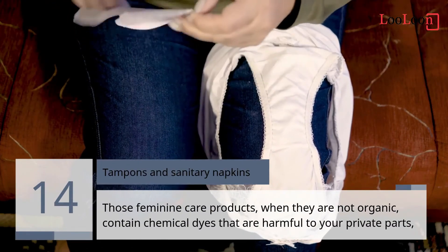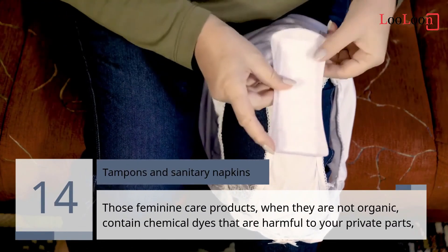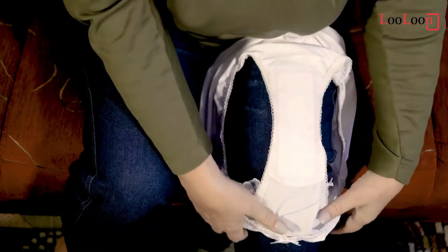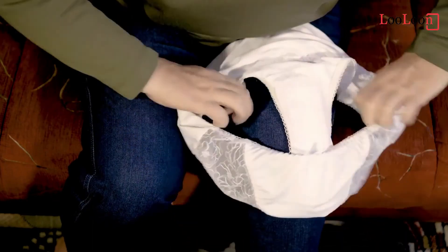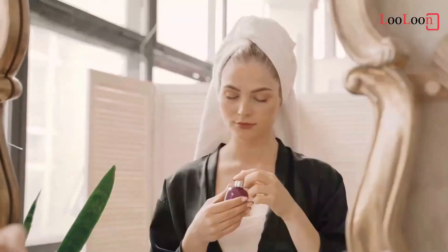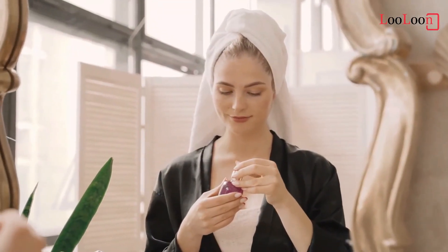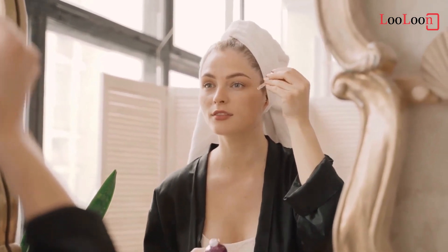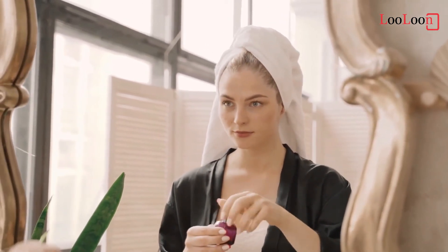14. Tampons and Sanitary Napkins. Those feminine care products, when they are not organic, contain chemical dyes that are harmful to your private parts, which manufacturers carefully avoid mentioning on the packaging. Unlike food, the law does not oblige them to do so. The menstrual cup is an economical, zero-waste, and 100% ecological alternative that you will not be able to do without once you get the hang of it.